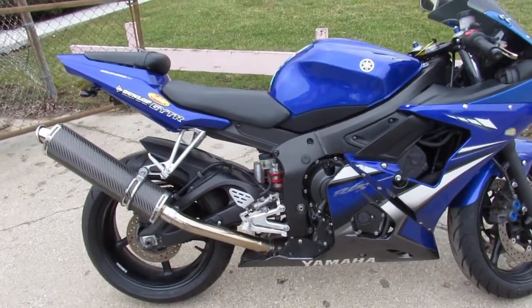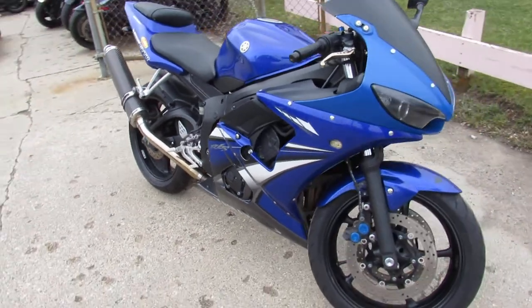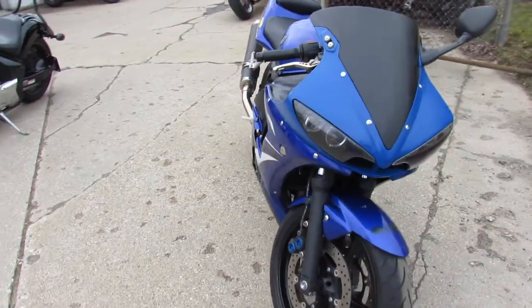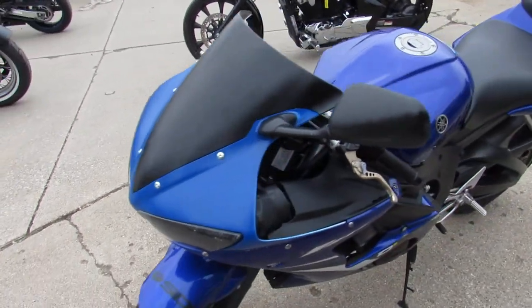Hey guys, ApprovalPowerSports.com here doing some videos on some bikes that just came in. This one here is a 2007 R6 for sale, only has 15,017 miles, comes in that Yamaha Racing Blue with carbon fiber exhaust.